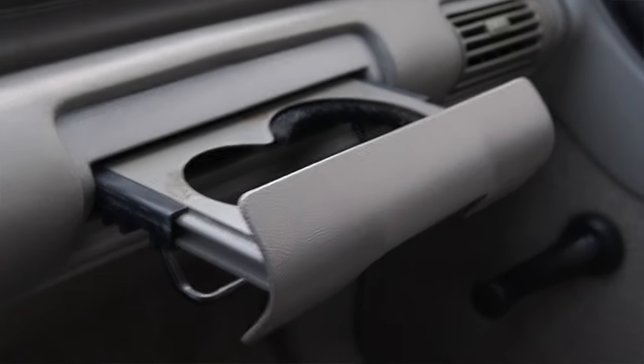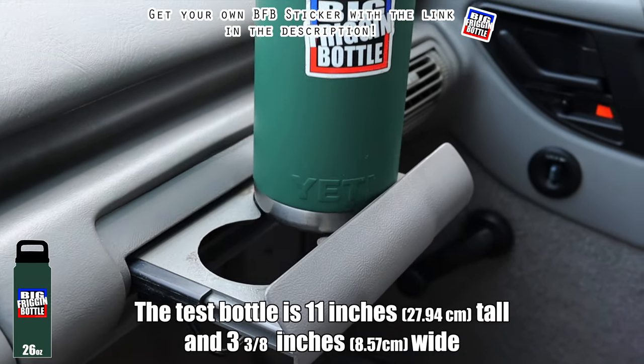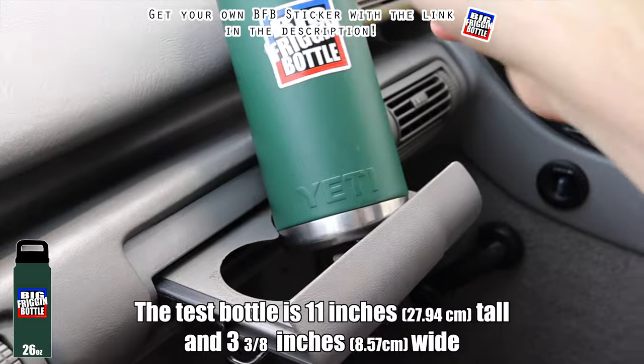Moving into the center, I have two more climate control vents, and all the way to the right I actually have pull-out cup holders — again, something you probably won't see working from a car in this era. We'll do a big freaking bottle test, and of course the Cavalier fails. Didn't really expect it to pass, however the fact that this even has cup holders at all is a big win.